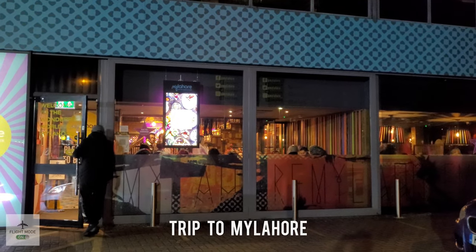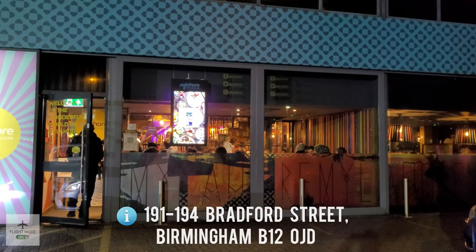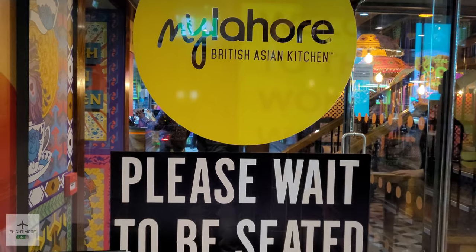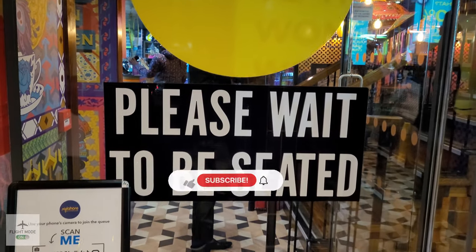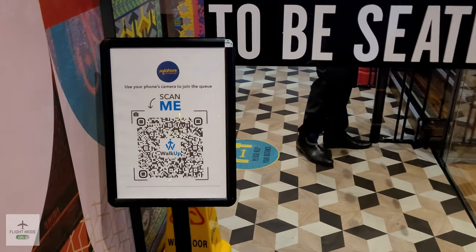Hi all, welcome back to the channel. Today we're going to be visiting My Lahore in Birmingham. As always, thanks for watching — don't forget to like, subscribe, and share with your friends.